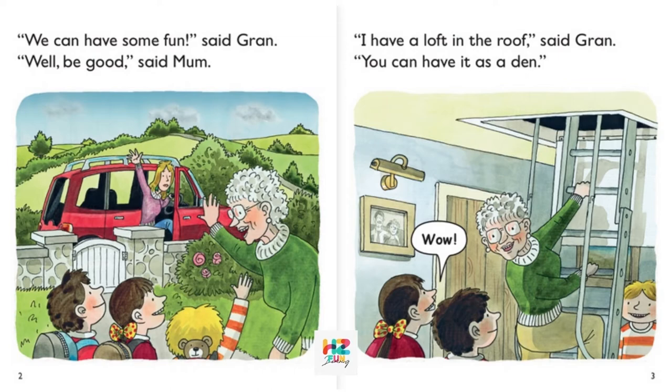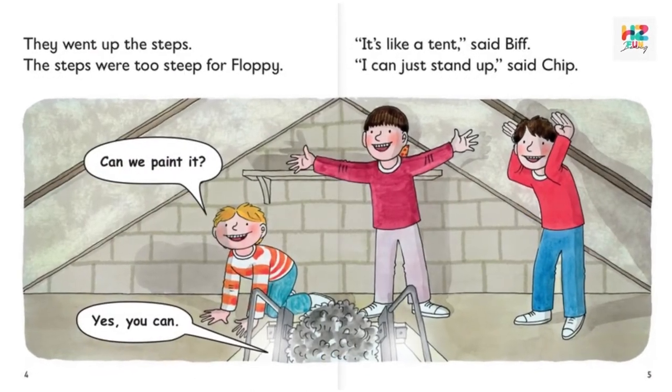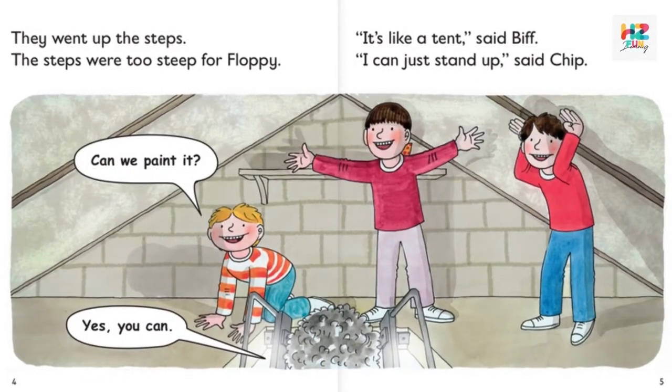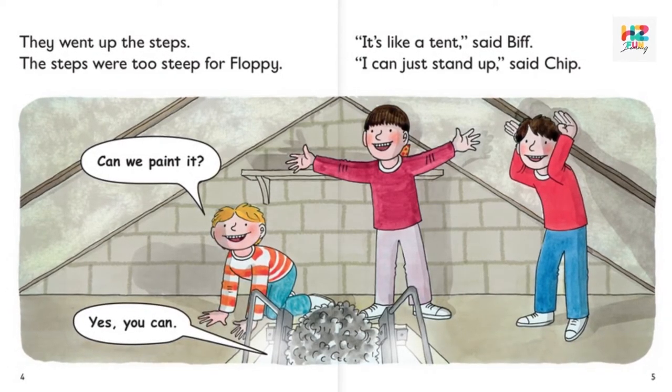Wow! They went up the steps. The steps were too steep for Floppy. "Can we paint it?" "Yes, you can." "It's like a tent," said Biff. "I can just stand up," said Chip.